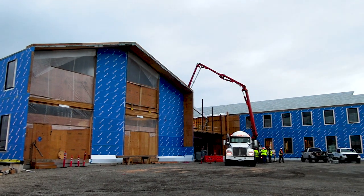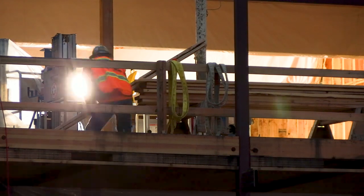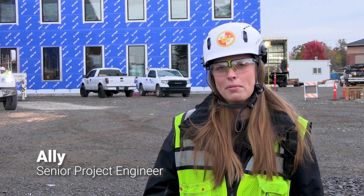My name is Allie. I'm a senior project engineer with Howard S. Wright. We're building an office building for the City of Salem Public Works — two stories, mass timber structure with some concrete, and it'll have some offices and meeting space for the city.